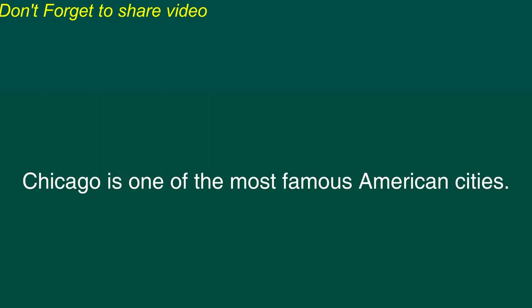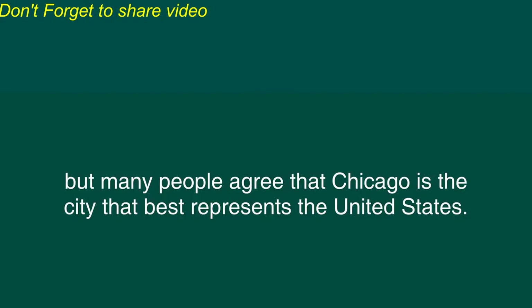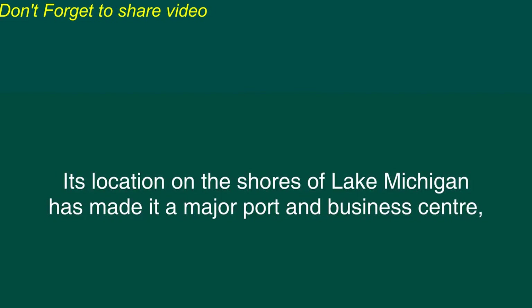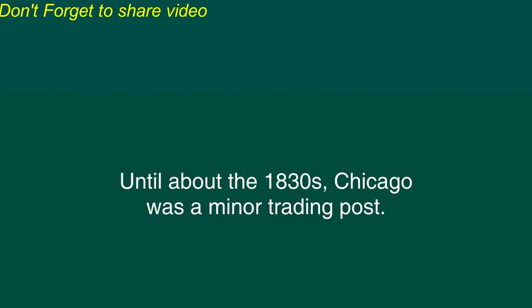Chicago is one of the most famous American cities. Some cities in the United States, such as New York, Los Angeles, and San Francisco, may be more glamorous, but many people agree that Chicago is the city that best represents the United States. Located in the middle of North America, Chicago has derived much benefit from its geography. The city's central location has made its O'Hare International Airport the hub for most airlines in the United States. Its location on the shores of Lake Michigan has made it a major port and business center where the agricultural and industrial products of the American Midwest are shipped overseas.